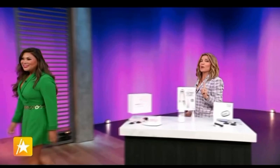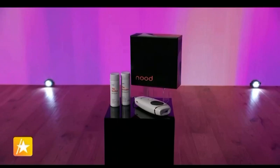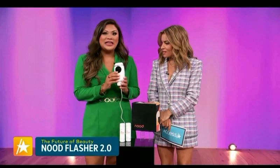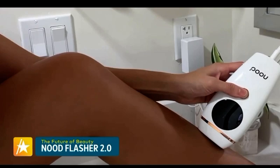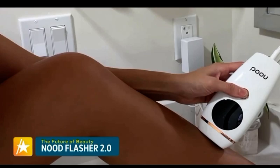Are you ready for a game-changing body tool? Move over, your razor. Check out the Flasher 2.0 from Nude — the latest innovation in hair removal. This device uses IPL, intense pulse light technology, which targets the root of your hair follicle, the melanin, and zaps it to stop hair regrowth. You do this every week at home — it's completely pain-free on clean skin. Within a couple of weeks you are going to be so smooth for summer.